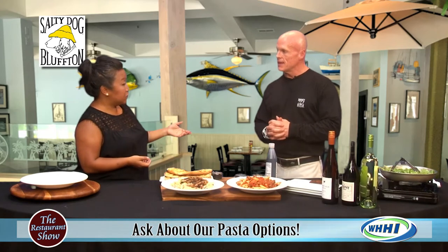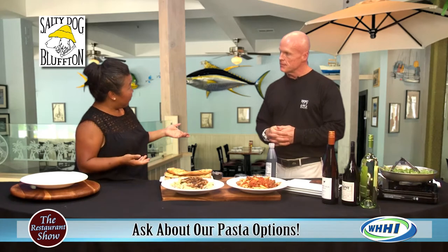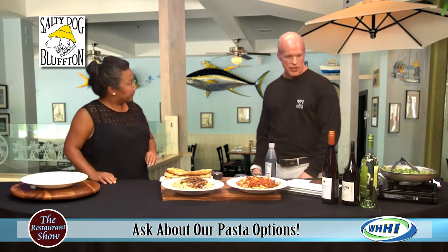Ordering it from the restaurant, everything is made fresh to order. Can we get these items to go also? Oh, definitely — they hold up very well. Definitely good to go.